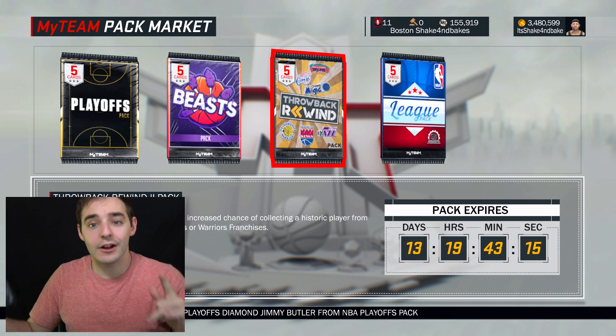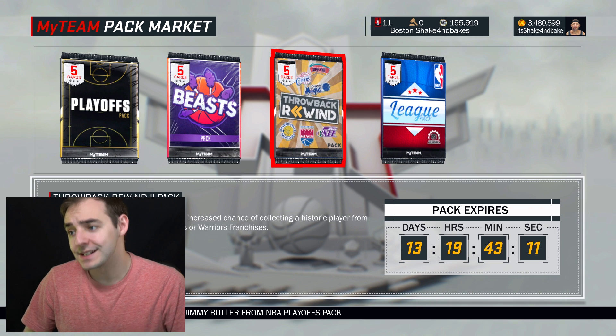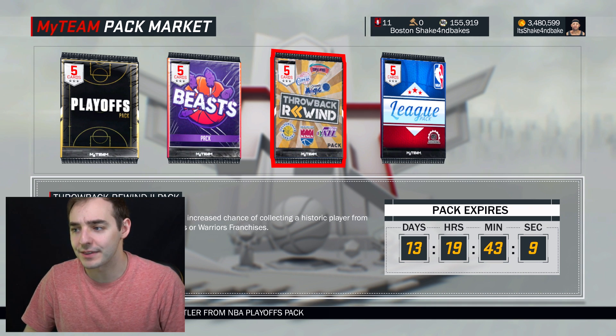Yo, what's going on guys? Shake It Bank back on my team. Today we got new packs — the Throwback Rewind packs. As we did the last few weeks on Throwback Thursday, this one's got six teams in it.